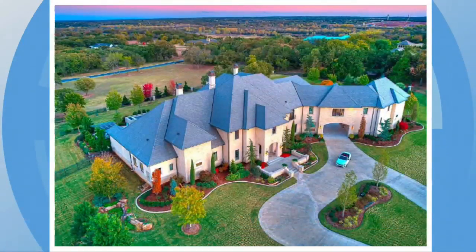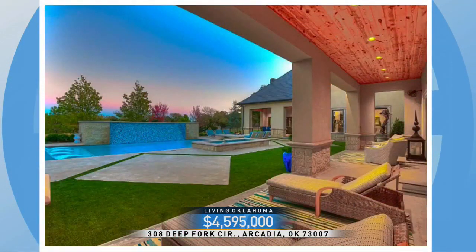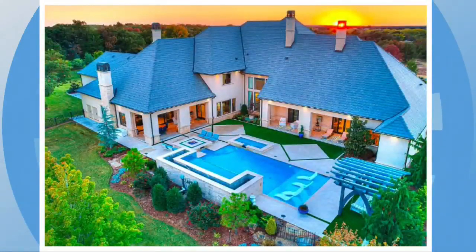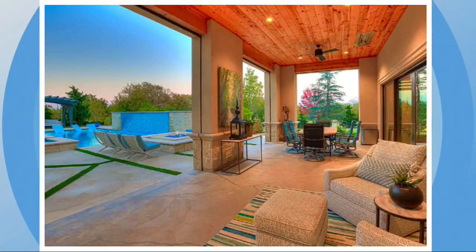Moving on to the lake town of Arcadia, 308 Deep Fork Circle, almost $4.6 million, over 12,000 square feet, featuring five bedrooms and nine bathrooms. It's in the Sugar Hill edition, a gated community off historic Route 66 across the street from Lake Arcadia. Outside features multiple outdoor living spaces, a fire pit, water features, and a plant room.